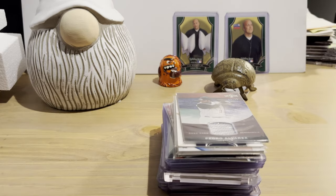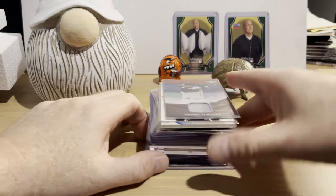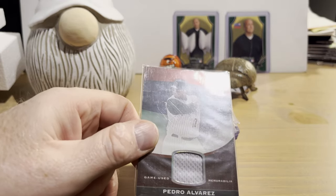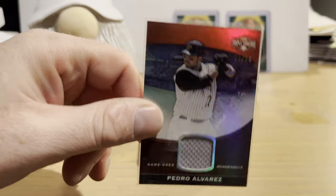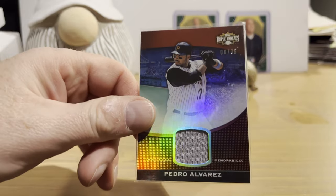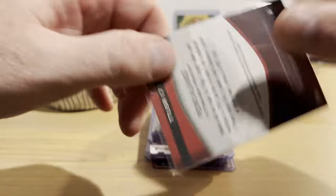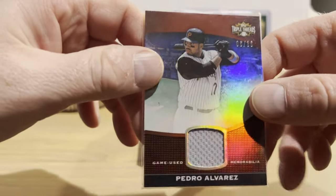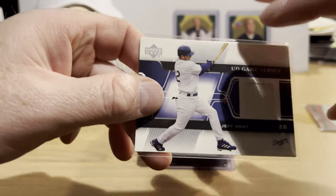Now let's go over the singles. I'll start with modern-day cards and work down to vintage, ending with the best card I got. First up is a 2011 Triple Threads game-used memorabilia card for Pedro Alvarez, numbered 6 out of 36. Not too many people remember Pedro — he tied for the home run lead in 2013 with 36 home runs, but his career went downhill after that. I thought it was a pretty decent card at only four dollars.